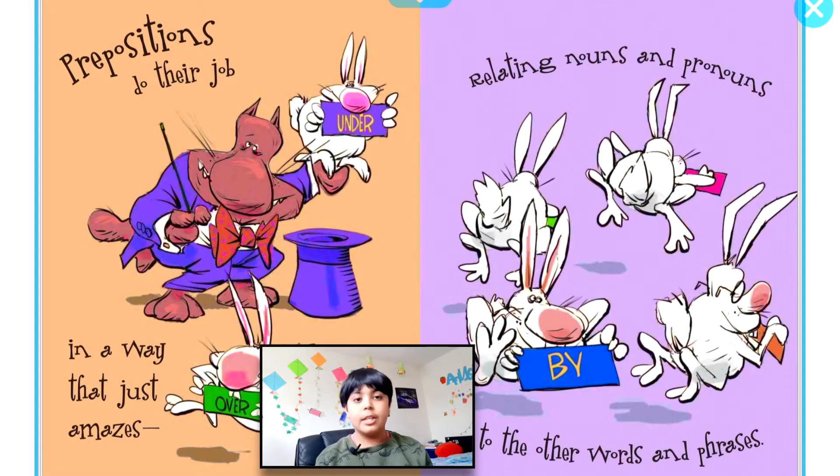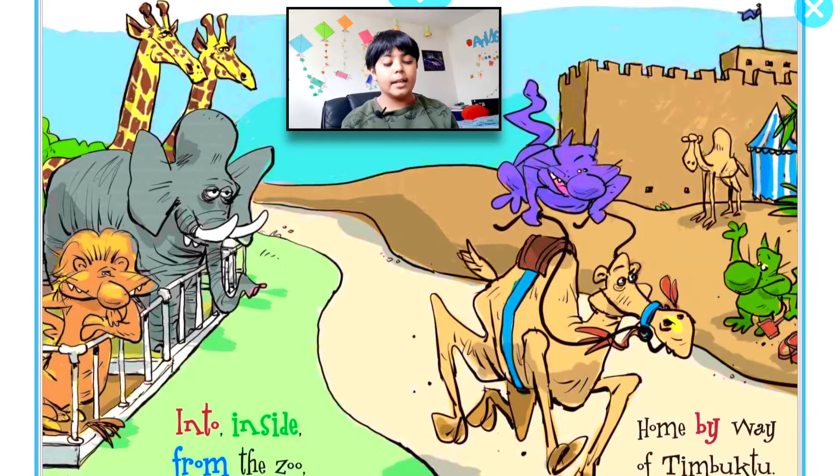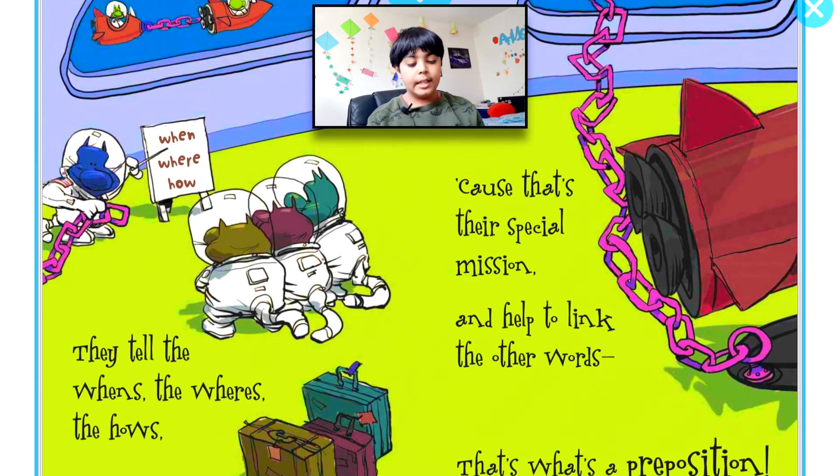...to the other words and phrases. Like Paul's from Pittsburgh, way up there. I hid beneath the old oak chair. Into, inside, from the zoo, home by way of Timbuktu. They tell the whens, the wheres, the hows, because that's...